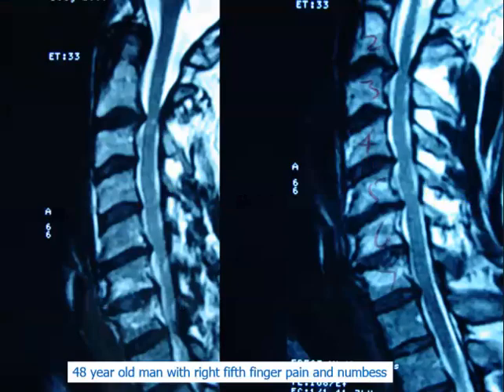Here's another case: a 48-year-old man with right fifth finger pain and numbness. What do you see on the MRI? The spinal cord has good shape — nice and straight. C1–C2 looks totally normal. But there is a disc bulge at C2–C3, and this little dot — that's spinal cord signal change, which is a problem. You could also call it myelomalacia — a more pathological term, while spinal cord signal change is more descriptive.